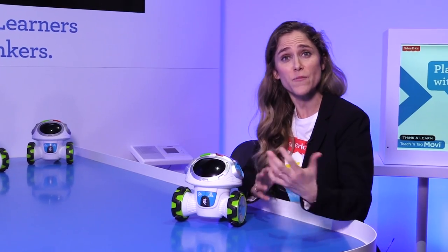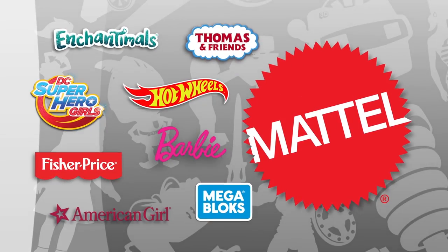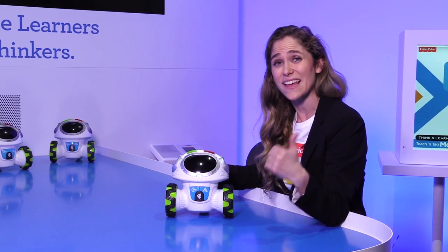He's all about getting little kids up, moving, having fun, and of course using those little noggins. He is so much fun to play with. He also teaches listening skills and the ability to follow directions, which as the mom of a toddler, we all need to know all about that.